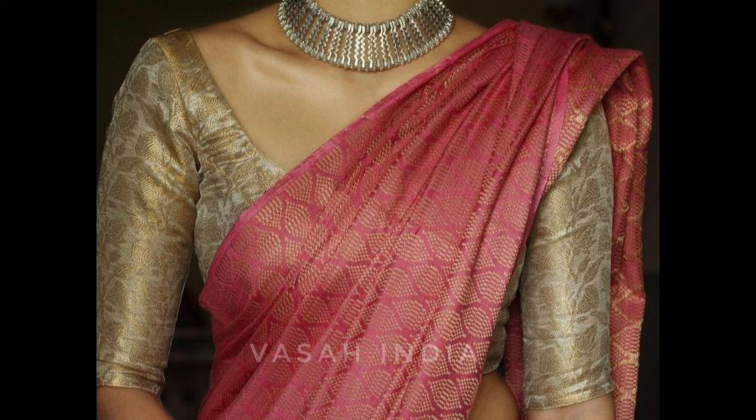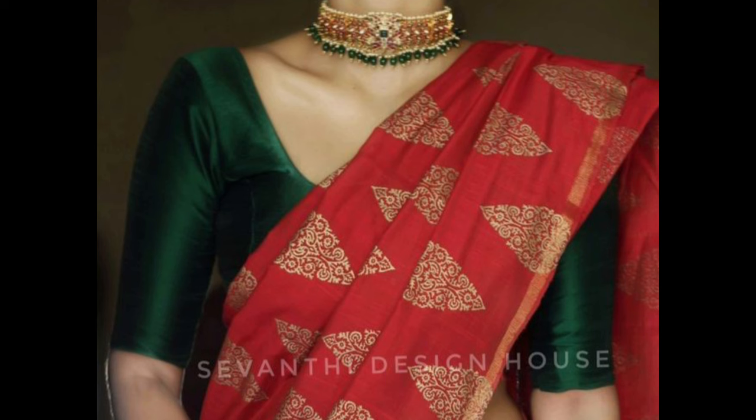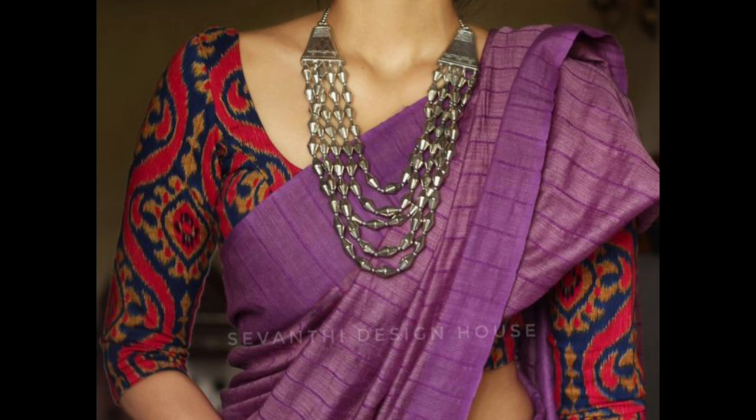Opt for a unique design and highlight the neckline and borders with contrasting brocade patterns for a vibrant and stylish appearance. A timeless round neck blouse with short or elbow length sleeves is versatile and suits various sari drapes. Elbow length sleeves in a brocade blouse work well for a balanced and comfortable design. Consider adding contrasting piping for a pop of color.